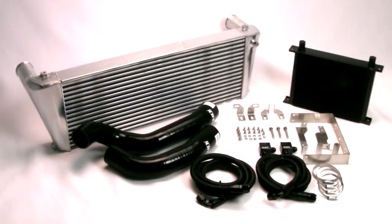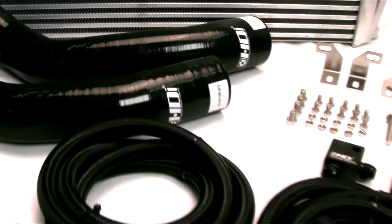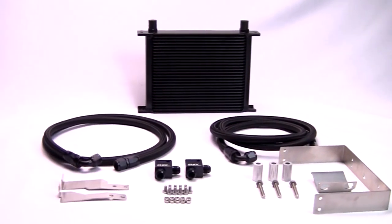It is absolutely the best Ford Ranger and Mazda BT50 package for performance, economy, reliability, longevity, and peace of mind. Stock is available now for immediate delivery.